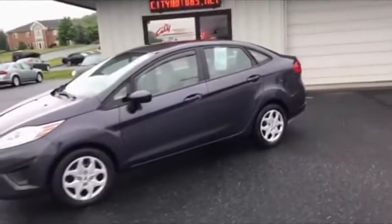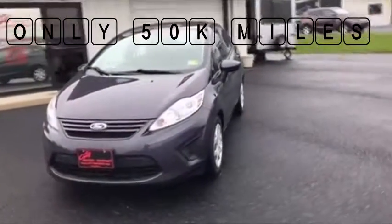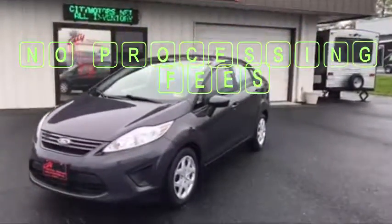Very low miles — you've got tons of life left in this vehicle. It's not hard to find these things on the road with 200,000 miles on them. You're starting with just over 50,000 miles and you're starting at under $7,000. This is hard to beat.